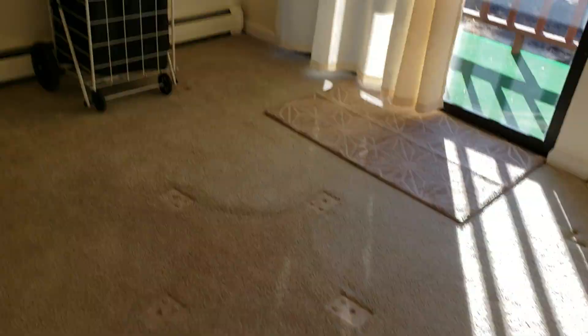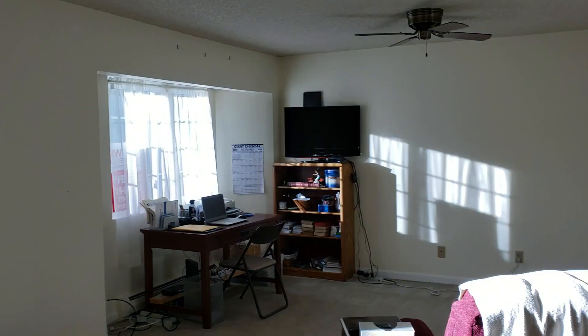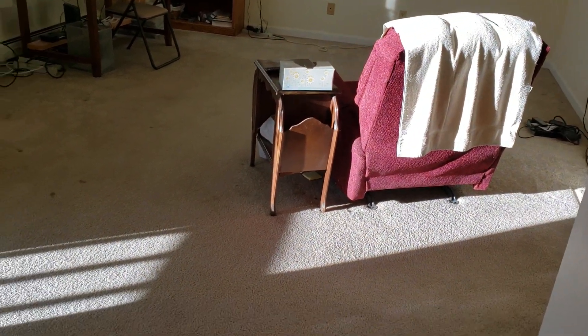This would be where a dinner table would go — they obviously had some kind of table here, underneath the chandelier. So once again, newer appliances except for the stove and the vent fan. That window is pretty new; those are probably original. Carpet looks newer, but it does have a stain or two.